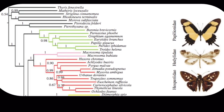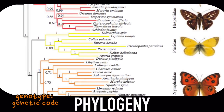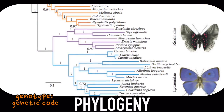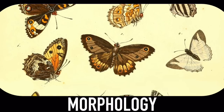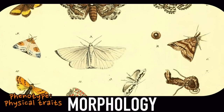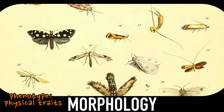This tree here we call a phylogeny. It's based on genotypic analysis, or the comparison of DNA, which is a great technique because it's pretty objective. But the tree is also supported by morphology, or the comparison of certain phenotypic characters, aka physical traits, which is also a great technique because it's very practical.